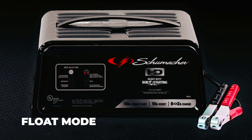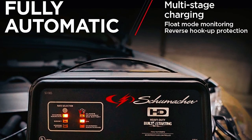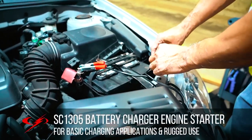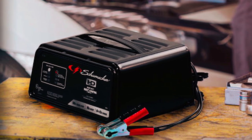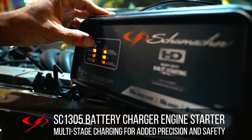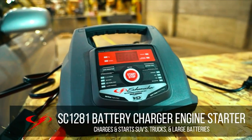The float mode monitoring function automatically maintains the optimum battery charge, preventing overcharging. Reverse hookup protection prevents damage to both the battery and the charger by detecting and alerting you if the clamps are improperly connected. The charger comes with a heavy duty steel carrying case for convenient storage and transportation, and includes a comprehensive user manual for easy setup and operation.